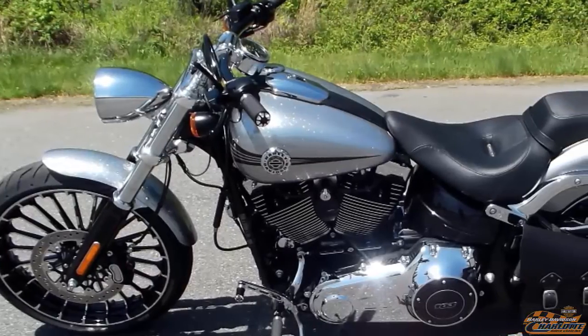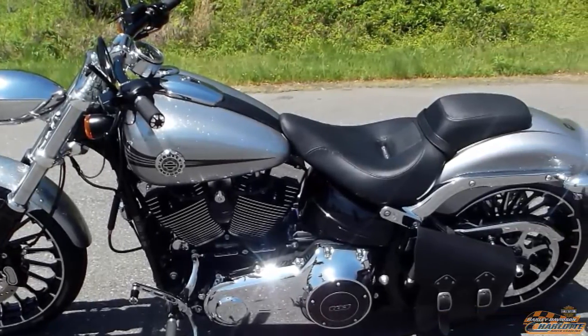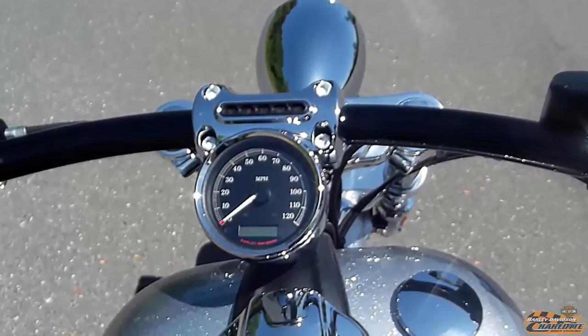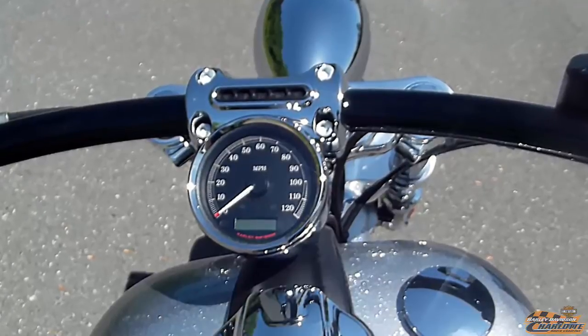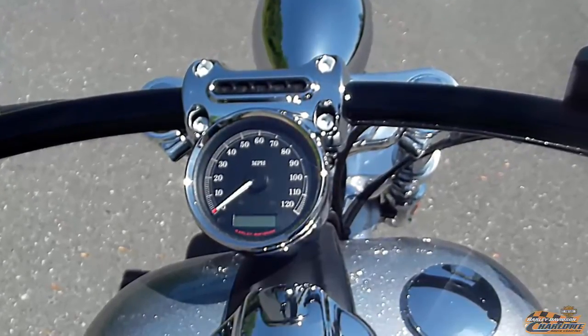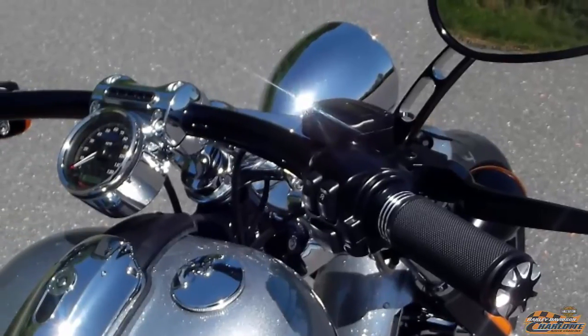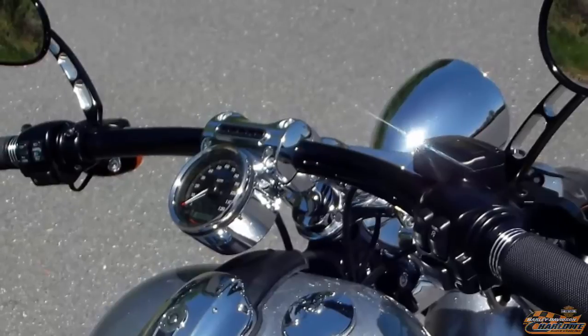Cut down to the legal limit, the Breakout model's fenders add to its stretched and slammed custom style. Compact 4-inch digital speedometer mounted on risers to be close to your field of vision — it offers speed readout along with fuel gauge and gear indicator. Dragster style handlebar, great for city traffic while cruising through downtown Charlotte, North Carolina.